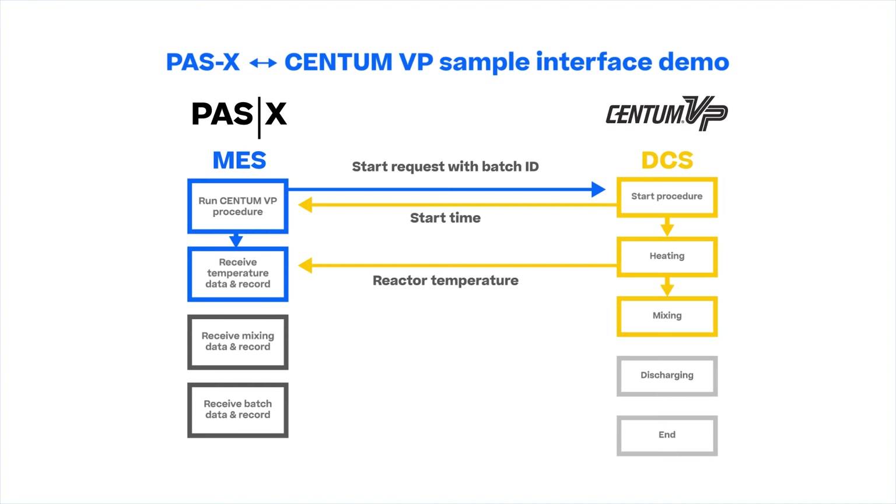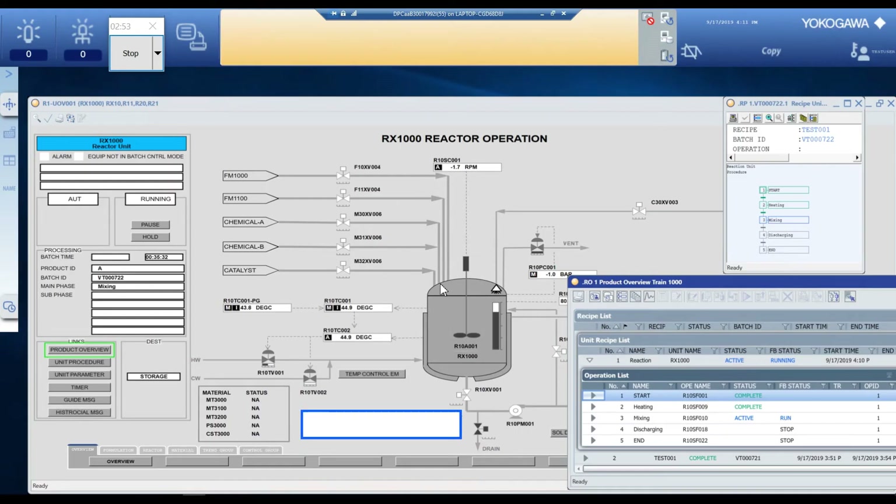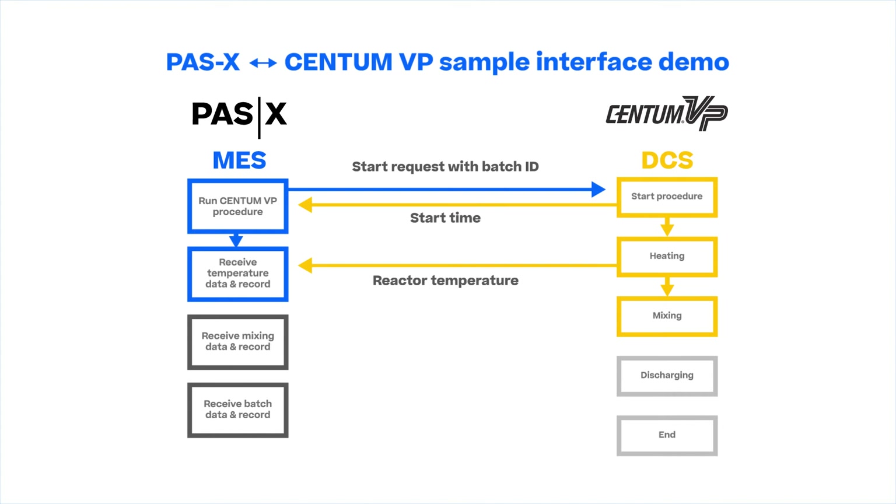Next is the mixing process. The mixing process screen shows the increase of the mixer rotation speed. When the mixing process is finished, CentumVP sends the results to PASX.